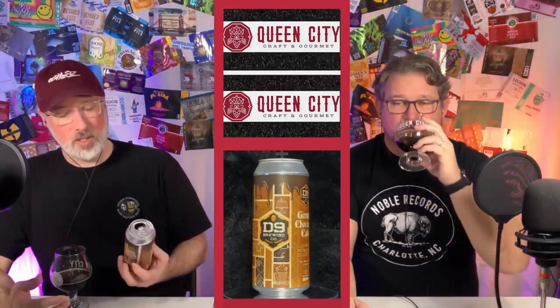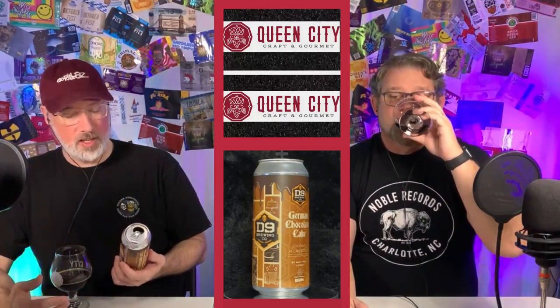And during all that, we were drinking this wonderful local craft beer. It's D9 Brewing, and this one is called German Chocolate Cake, and it's a coconut pecan stout.